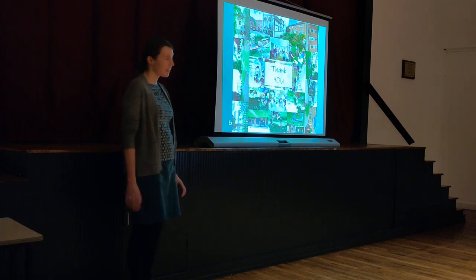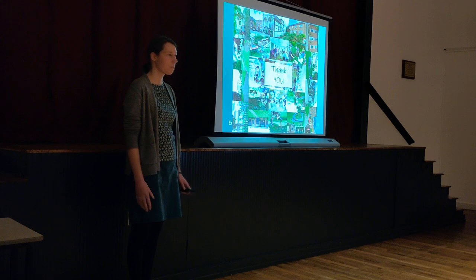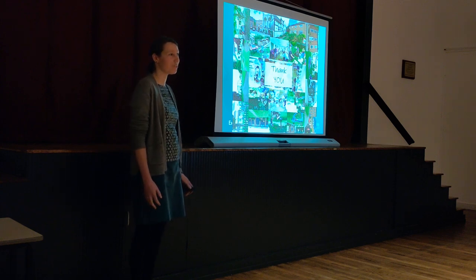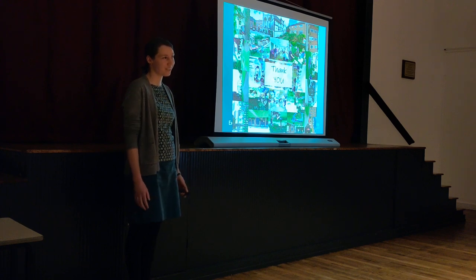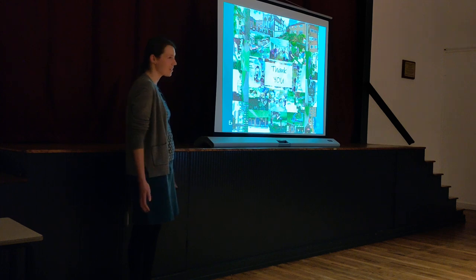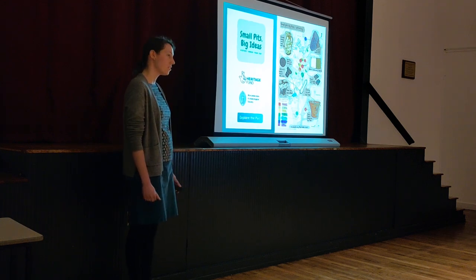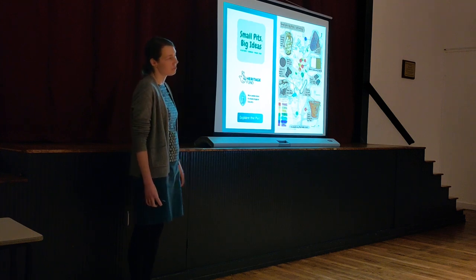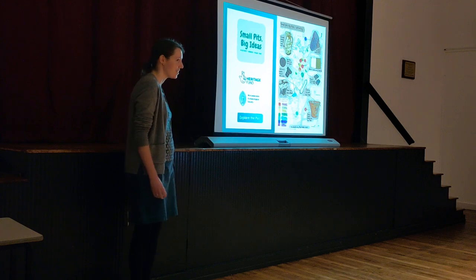We're going to leave you now on this lovely picture drawn by Rob Hedge, our finds specialist, which summarises the earliest settlement activity seen in each test pit and a selection of the most interesting finds. Feel free to have a look at the back — there's a copy of the finds display there as well. And feel free to ask some questions.